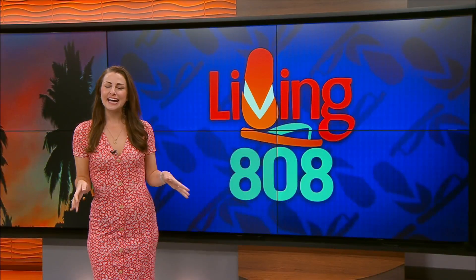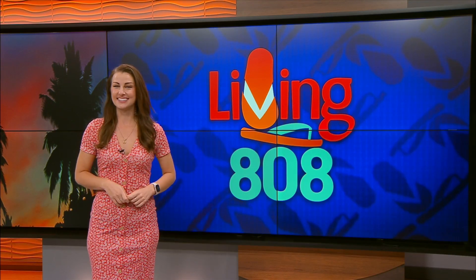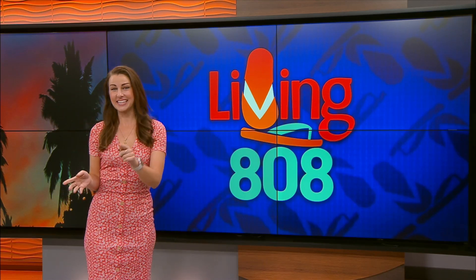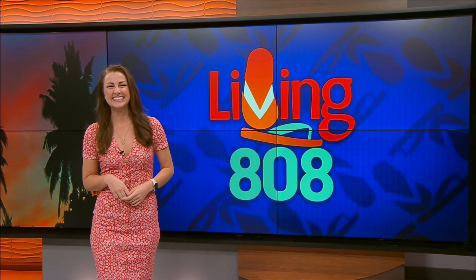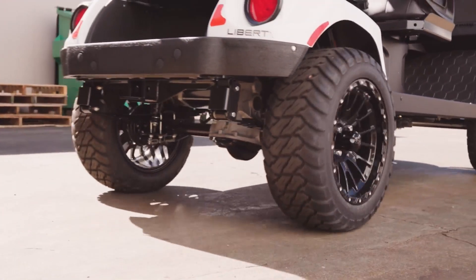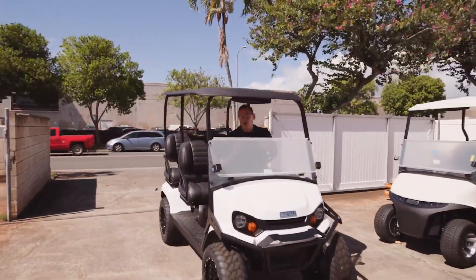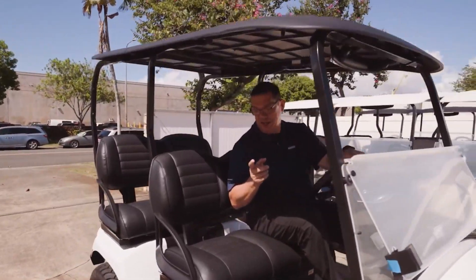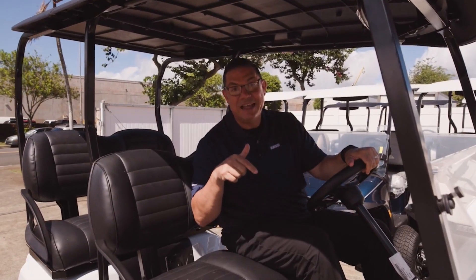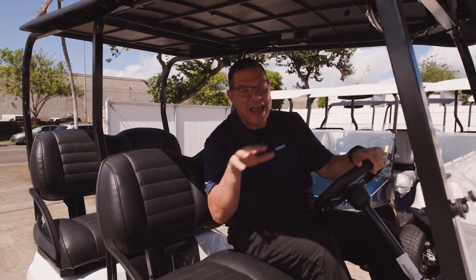Welcome back to Living 808. Now if you decide to spend your day off golfing, chances are the cart that you're riding in was provided by the company we're featuring on today's show. John went to check out Golf Concepts, who do a lot more than just get you around during your round. Today we are checking out Golf Concepts Hawaii. Yes, this is a golf cart and yes they specialize in it, but it's so much more than a golf cart — and it can be yours.